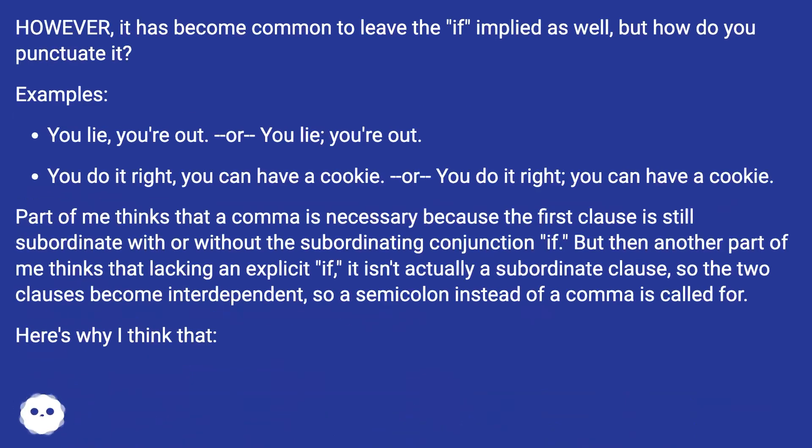However, it has become common to leave the 'if' implied as well, but how do you punctuate it? Examples: 'You lie, you're out.' Or with a semicolon: 'You lie; you're out.'